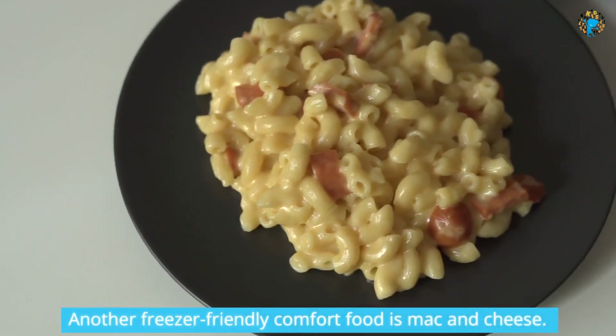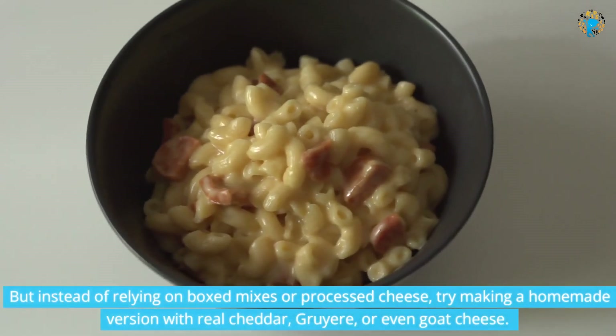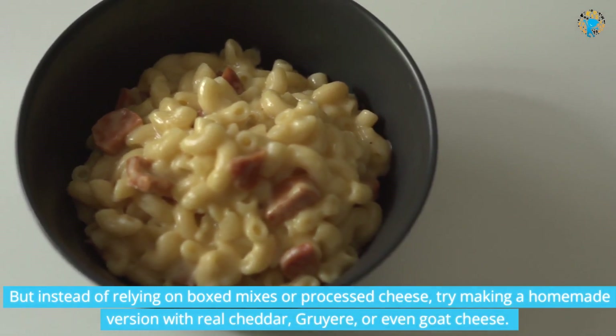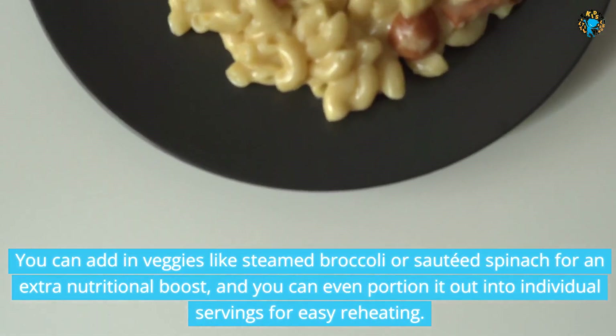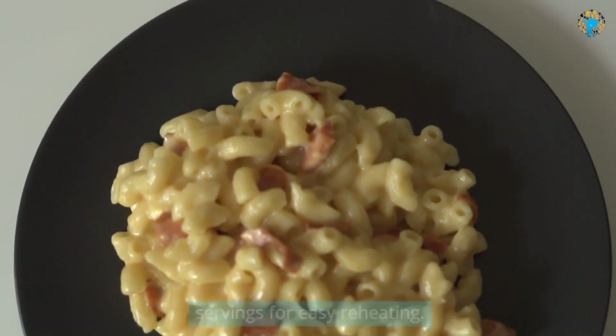Another freezer-friendly comfort food is mac and cheese. But instead of relying on boxed mixes or processed cheese, try making a homemade version with real cheddar, gruyere, or even goat cheese. You can add in veggies like steamed broccoli or sautéed spinach for an extra nutritional boost, and you can even portion it out into individual servings for easy reheating.